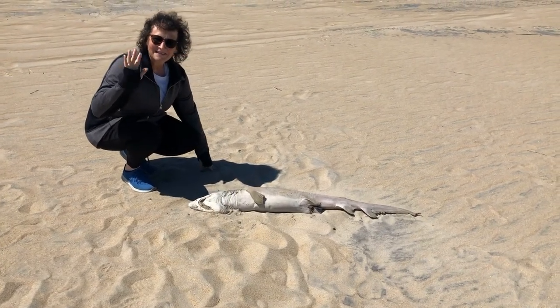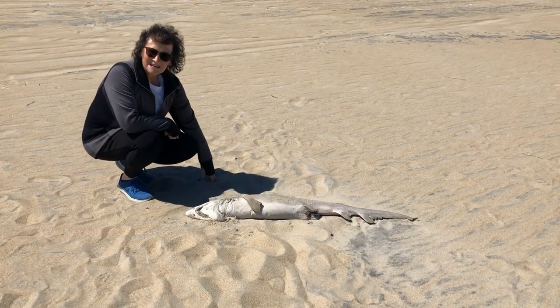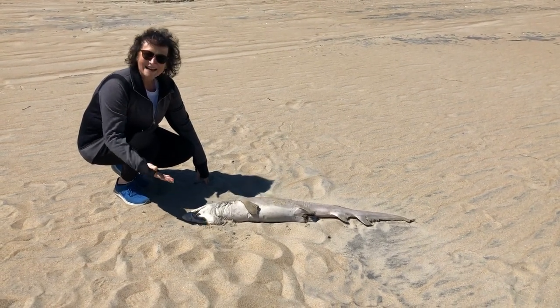Hi, Pleasant Valley readers. Mrs. Jansi here at Assateague National Seashore Park. We're walking the beach and we found this small shark.